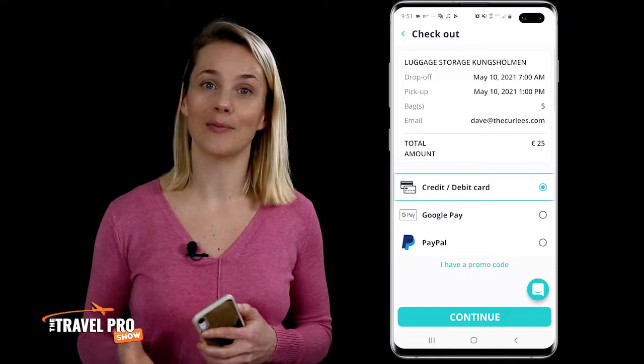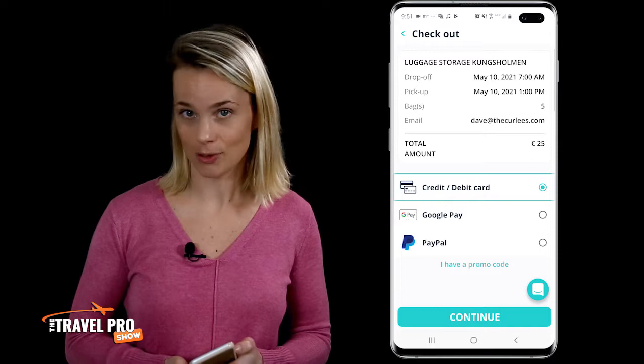You can choose to pay with Apple Pay, credit card, or PayPal, and you'll get a confirmation immediately along with the details of the exact address.